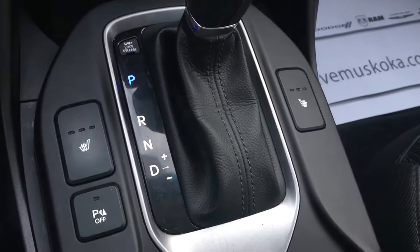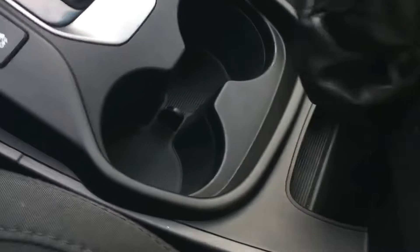Here are your heated seats and parking hold. The storage space underneath.